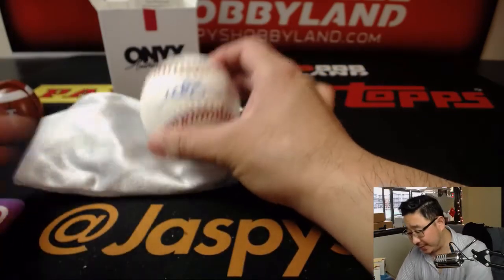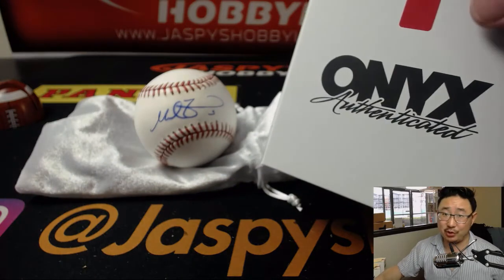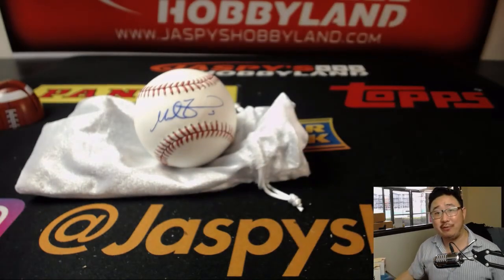So there you have it. Thanks, everybody. Joe for jazbeeshobbyland.com. We've got more of this Onyx in the store, so check it out and we'll see you for the next one. Bye-bye.